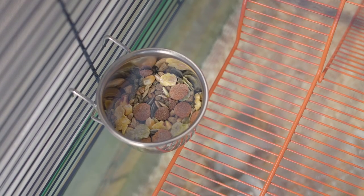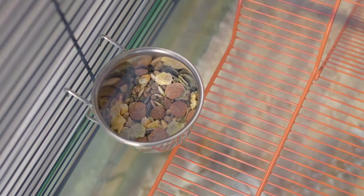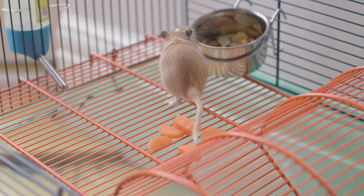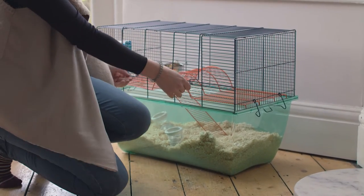They'll need a good quality gerbil mix, like Pets at Home gerbil muesli. You can also give them very small amounts of fresh fruit and vegetables, like apples and carrots. But don't feed them too much fresh food, because they can get upset tummies.